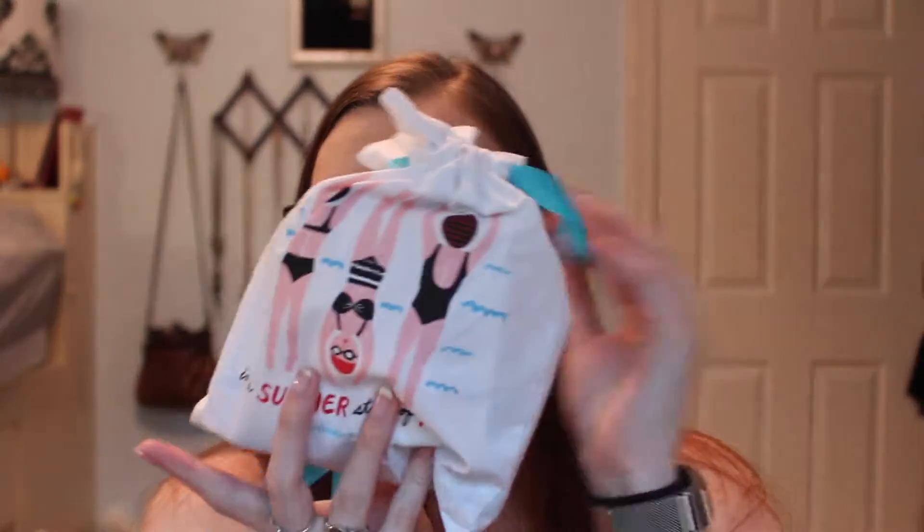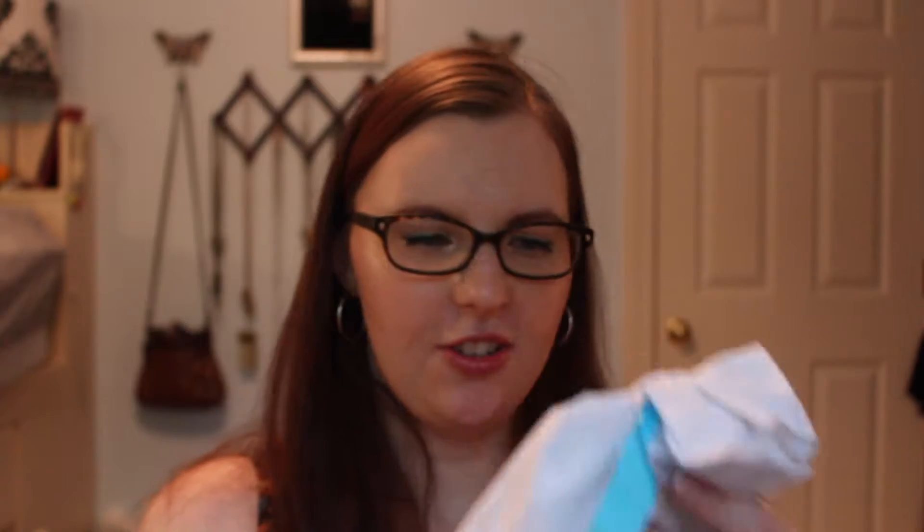The bag is absolutely gorgeous with these blue tassels — really liking that. It says 'In a Summer State of Mind,' and yes, it has been super hot here. I don't have AC in my car and I just drove to an interview, so yes, it's definitely summer, I can tell you that.